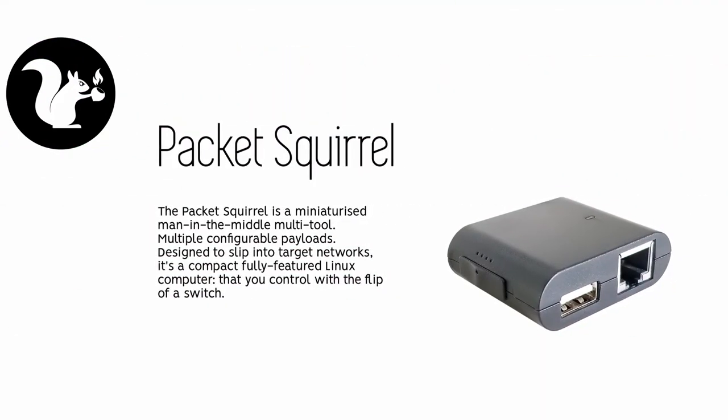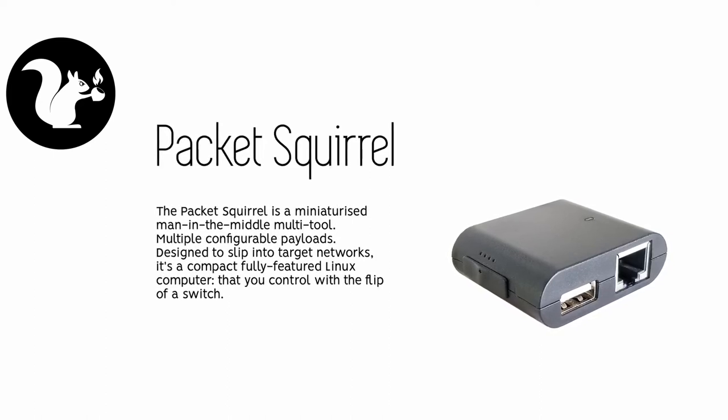The next product from HACK5 available on Lab4Warn is the Packet Squirrel. The Packet Squirrel is a miniaturized man-in-the-middle multi-tool, and it's designed to slip into target networks.